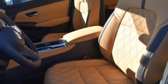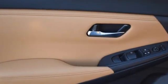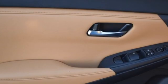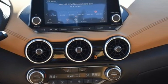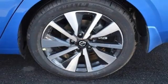It boasts an impressive list of features like these: streaming audio, remote engine start, dual zone climate control, rear parking sensors, and doors and push button start proximity key.